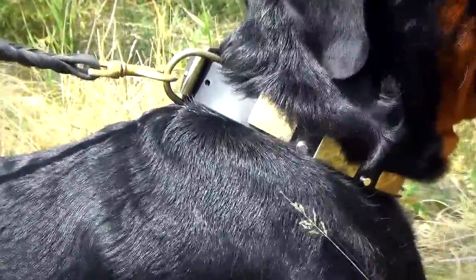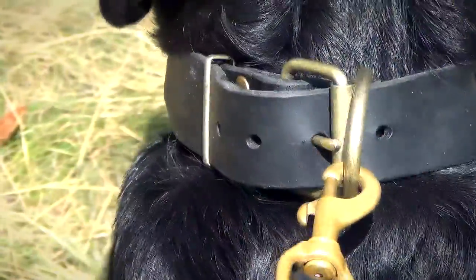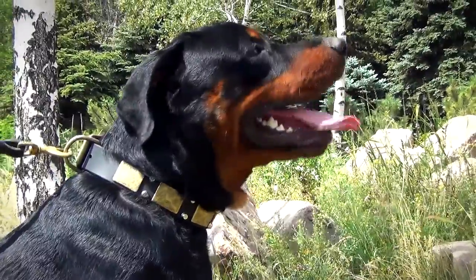This leather dog collar is a real masterpiece. It is decorated with brass plates and nickel-plated cones. The design of the collar accentuates your dog's strength, muscularity and nobility. Your dog won't be left without curious and admiring looks when walking or training.